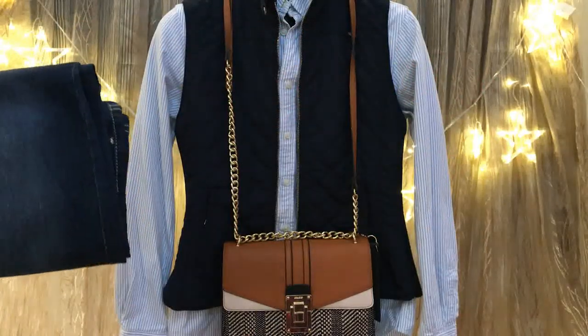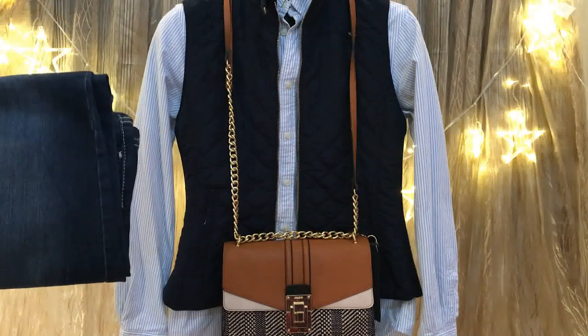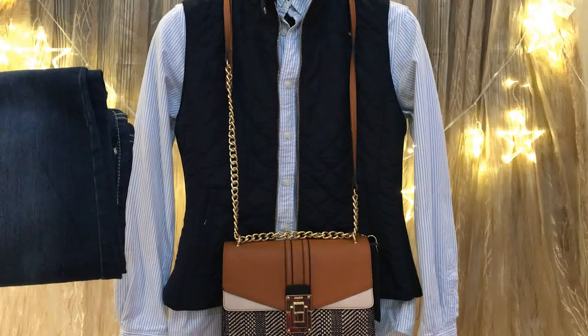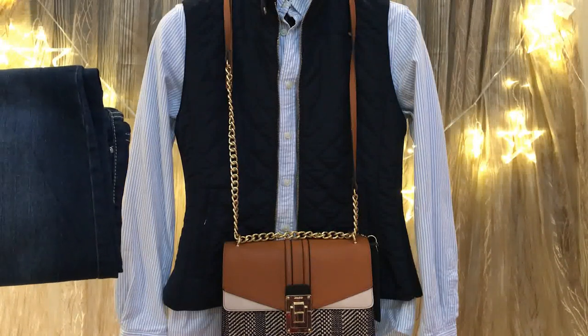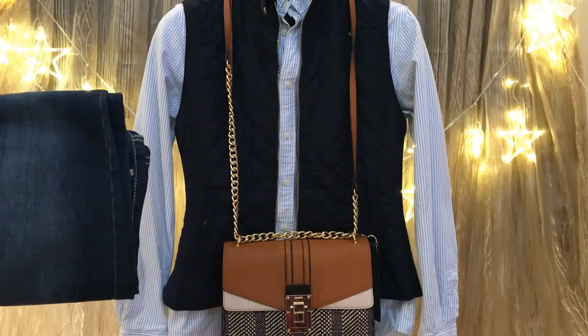The fourth way to style jeans is to add a vest to your outfit. It could be a puffer vest like this one. Here I have a navy puffer vest with a striped shirt and dark blue jeans. Complement this outfit with a brown bag and brown boots. I really love the combination of all these colors. This outfit suits fall perfectly.